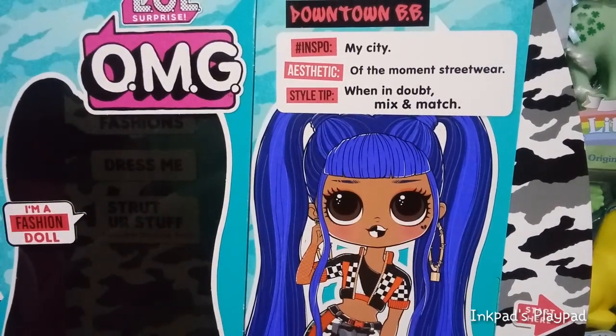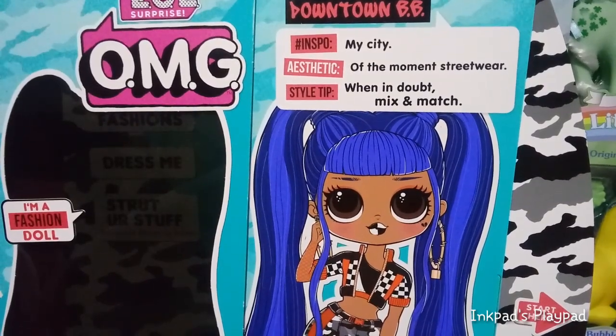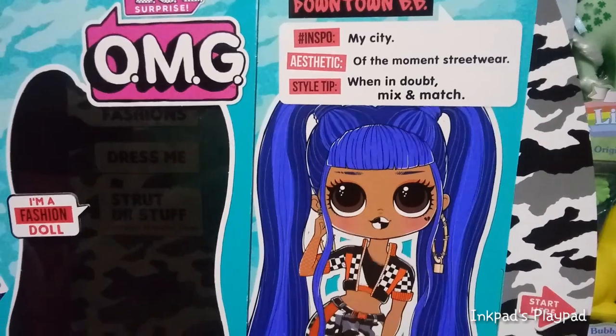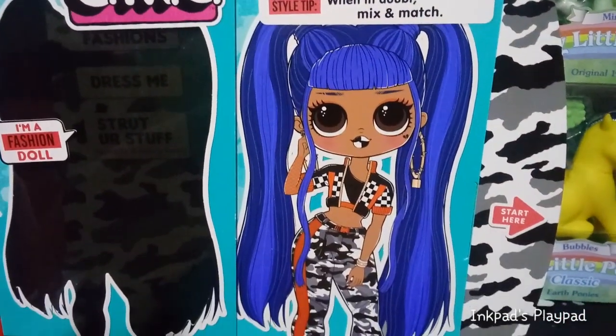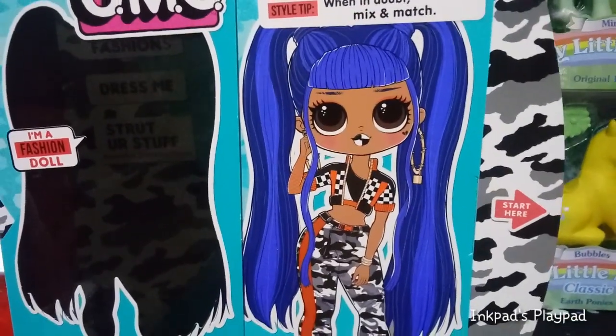Hashtag inspo. My city. Aesthetic of the moment streetwear. Style tip: when in doubt, makes a match. So there is her artwork right there. Pretty cool.